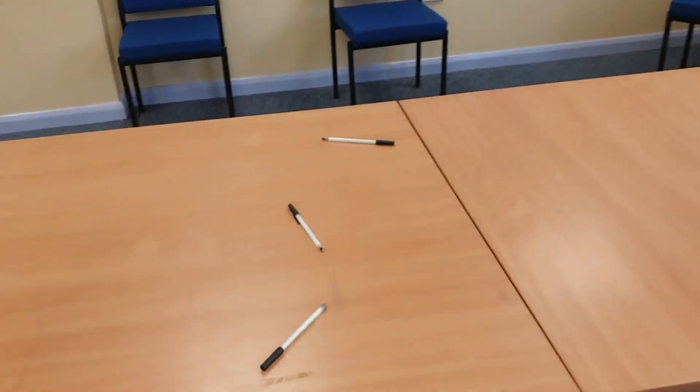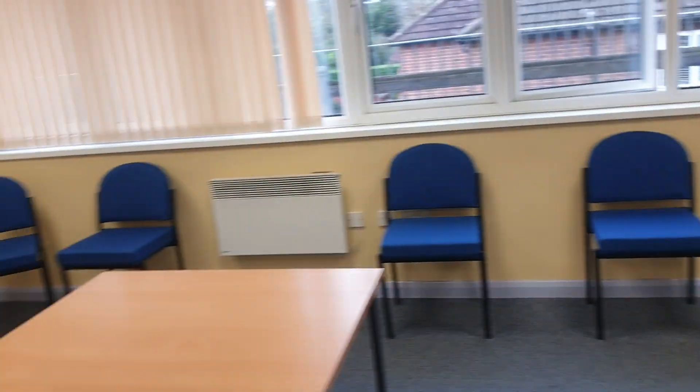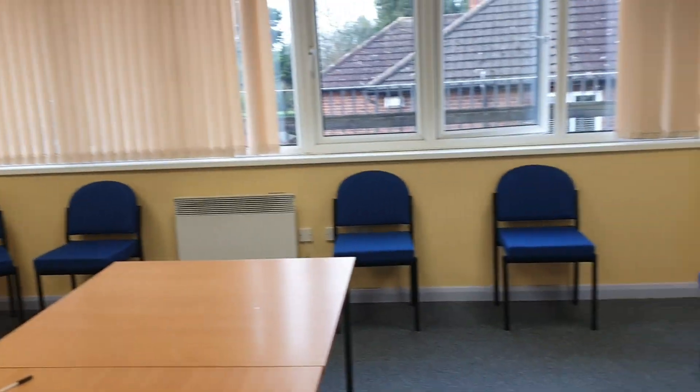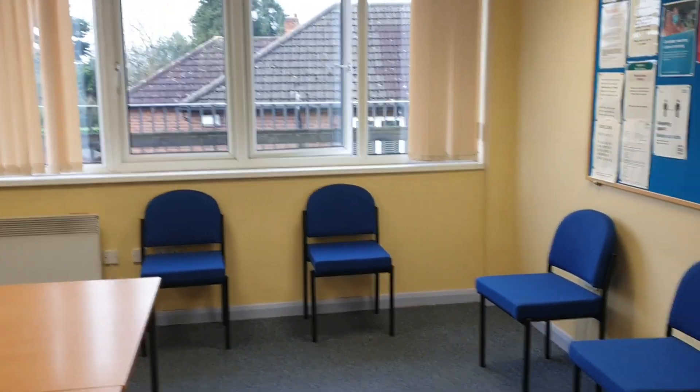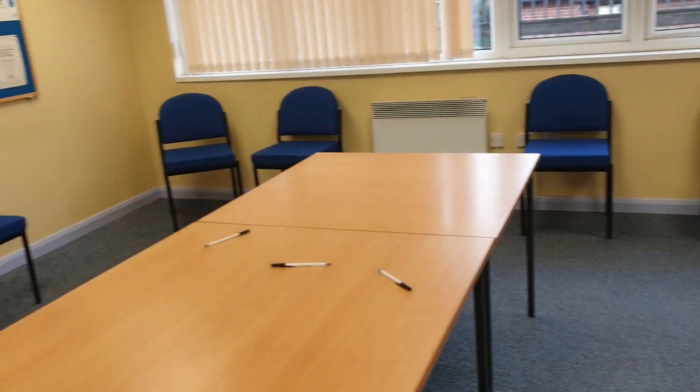You can see there are pens there for a reason — because you're going to sign the insurance paper. When the examiner comes out, they're going to come out and call your name, so there's Mr. Smith here.